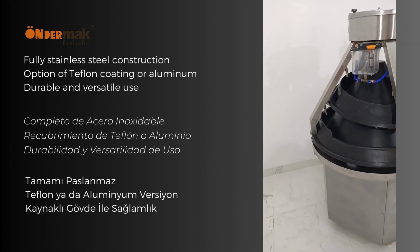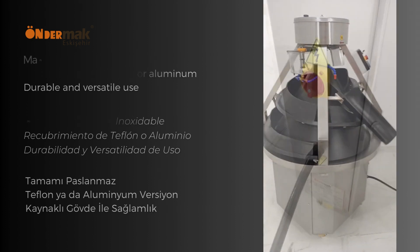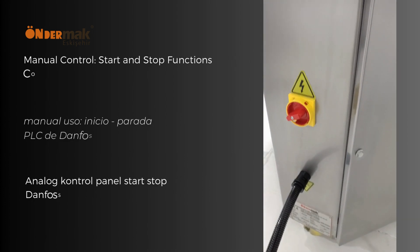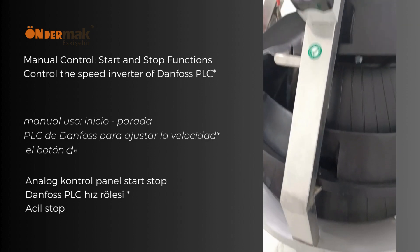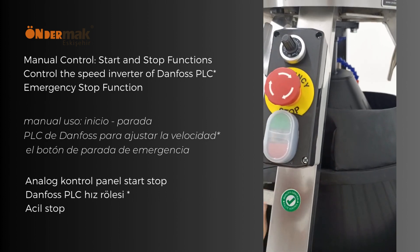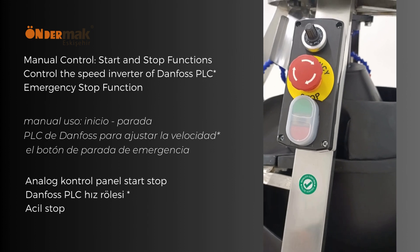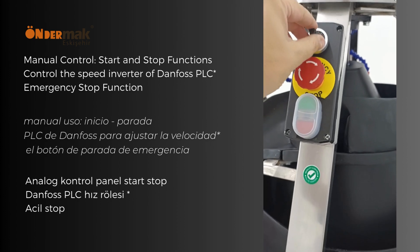Body connections are welded for the highest structural sturdiness. The machine is easy to move thanks to wheels with brakes. It features a user-friendly analog control panel with start and stop buttons covered with silicone rubber to keep clean from flour, an emergency button, and an optional Danfoss brand PLC inverter speed control unit.